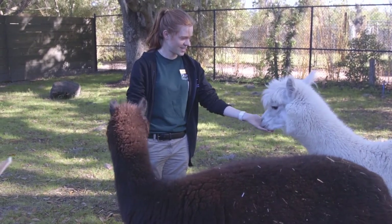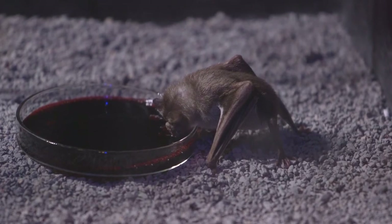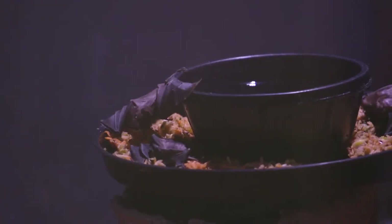We hope that people gain a better understanding of what some of the species are that are out at night when we're all asleep. But the other thing is the importance of some of these species, like bats for pollinating plants and things like that, in the tropical forests.